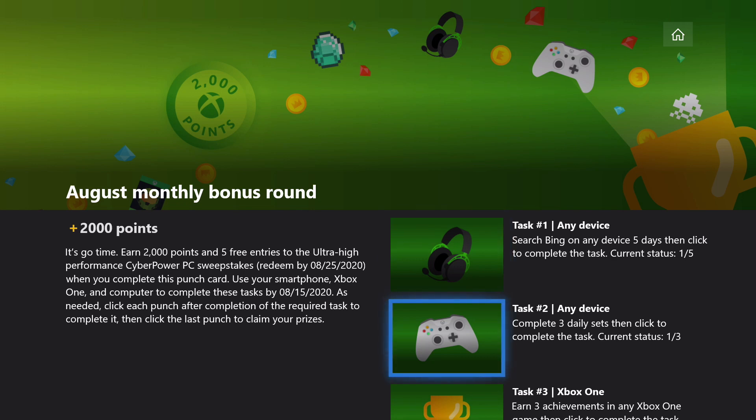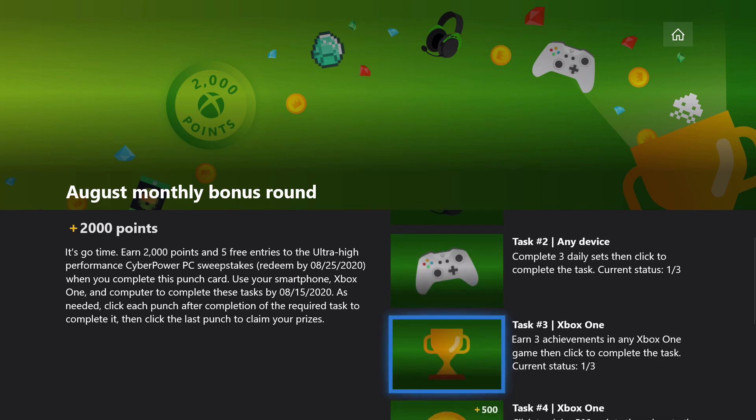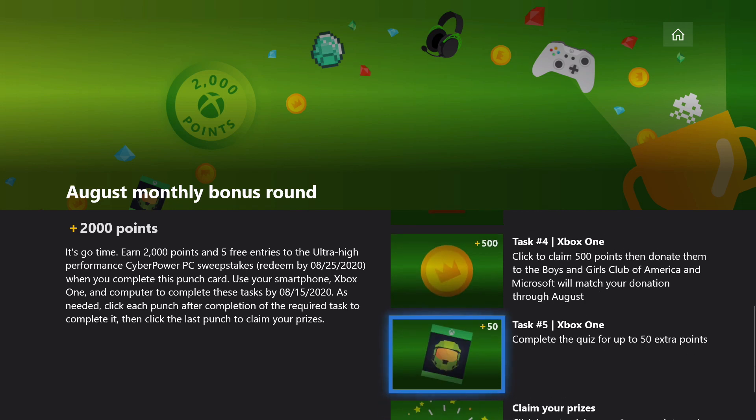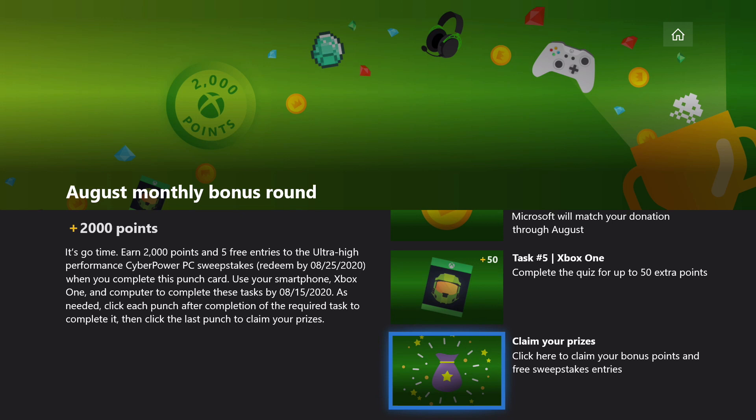The first two tasks, we have to run a search on Bing and then complete daily sets. The third task is we've got to earn three achievements, which I'll help you with today. The fourth one is to basically click on a link here. Number five, take a quiz. And number six is claim the prizes.